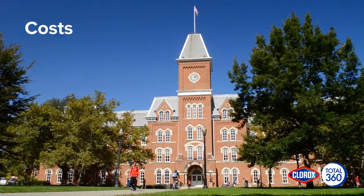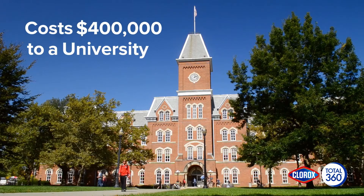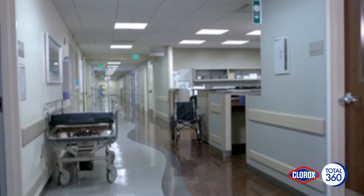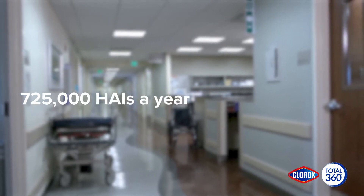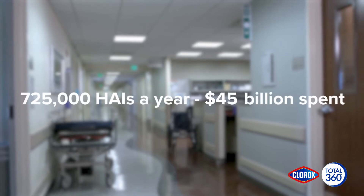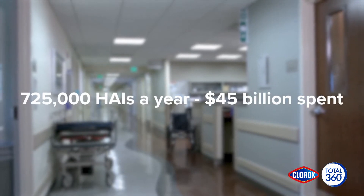It costs a major university over $400,000 to combat a norovirus outbreak. There are approximately 725,000 reported healthcare-associated infections each year, and up to $45 billion is spent treating HAIs.